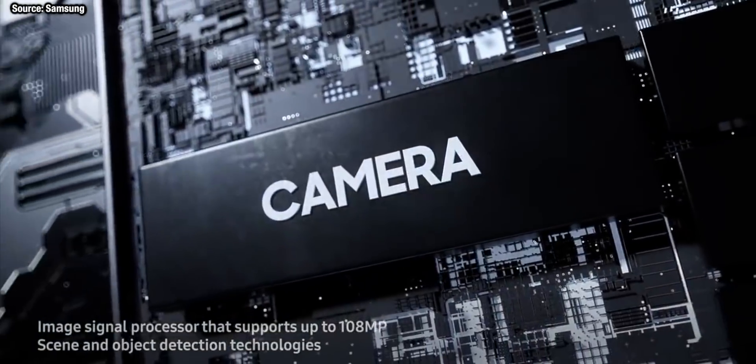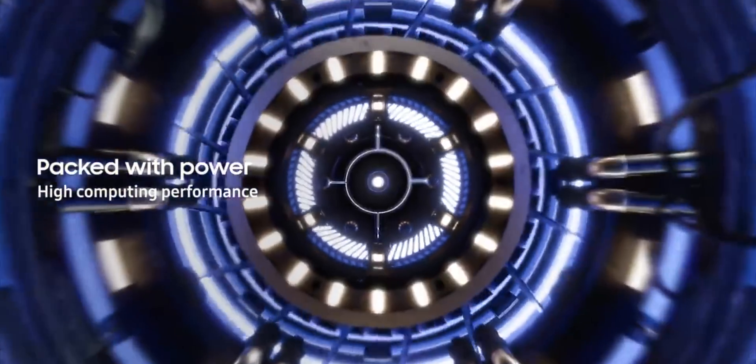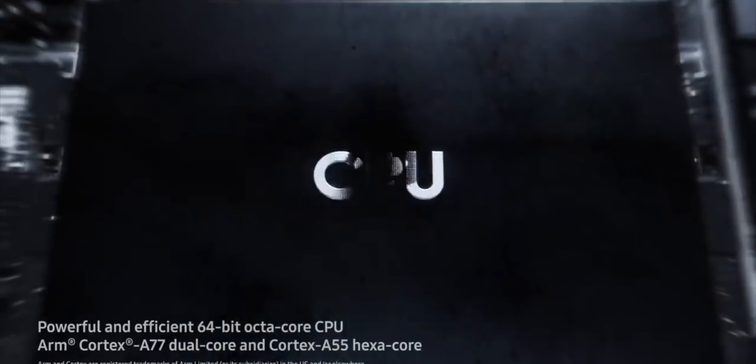We don't know the new limit of the Galaxy S20 phones, but considering Samsung have trademarked Super ISO, we can expect it to be pushing up much higher than this. This should be achieved not only by the new cameras on board but also because of the new image processor in the Snapdragon 865 or the Exynos 990, depending on your market.